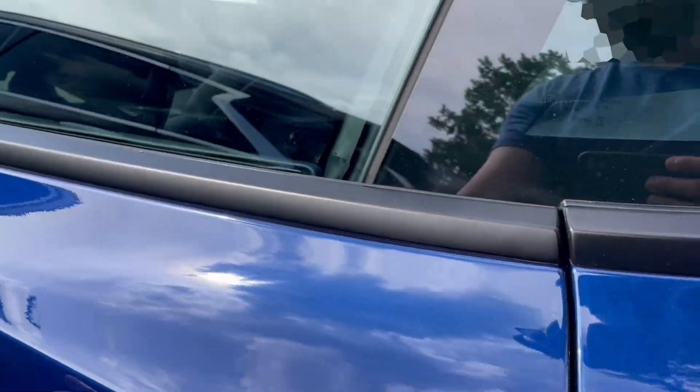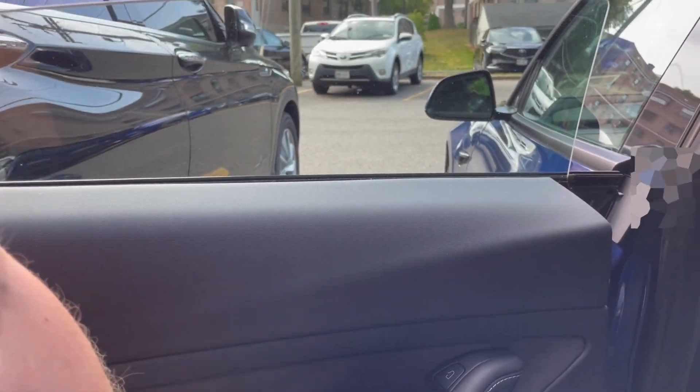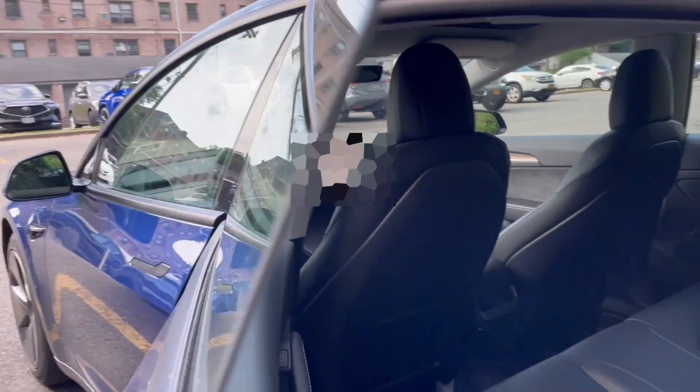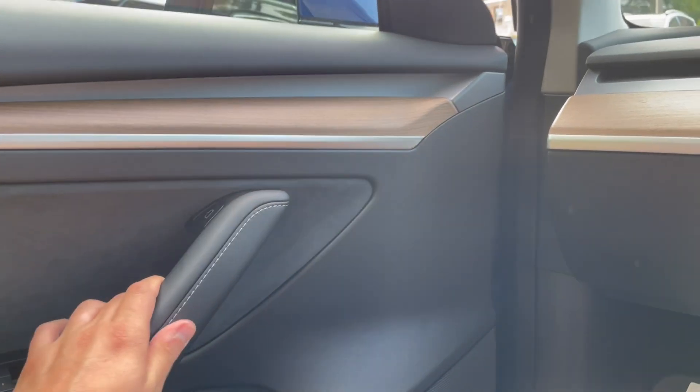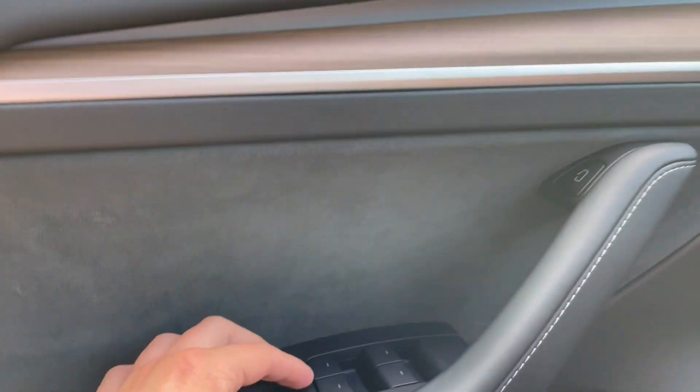On the other windows it does do it automatically. So I'd like to avoid bringing it back to the body shop for them to fix that. We'll try to recalibrate the auto window button. The procedure is basically to go to the driver's side.